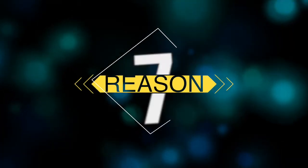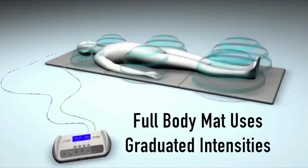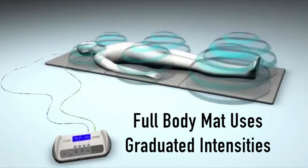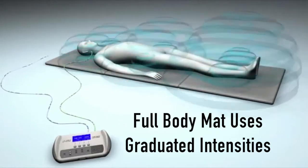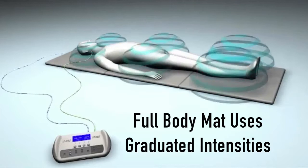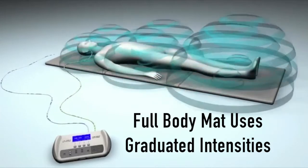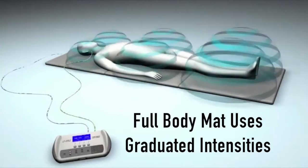Reason number seven, as you can see from this picture here, is that the IMRS uses a graduated intensity, which is really nice because it helps the body to absorb the magnetic fields in a way that mimics natural absorption of the earth's magnetic field. That's also very important, and it's important for sensitive people because the head, neck, and torso are more sensitive than the legs and lower extremities.